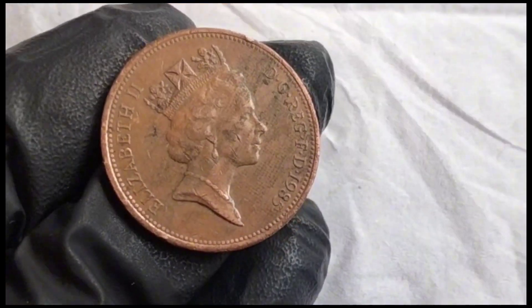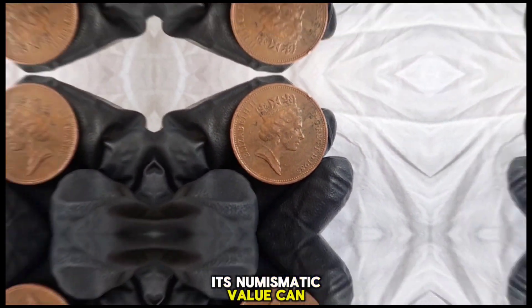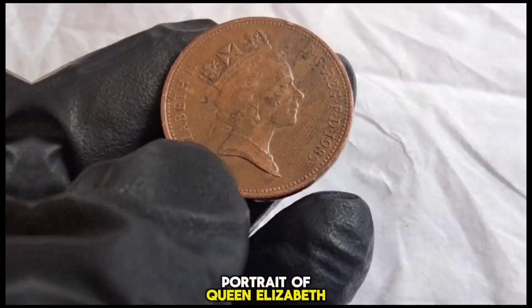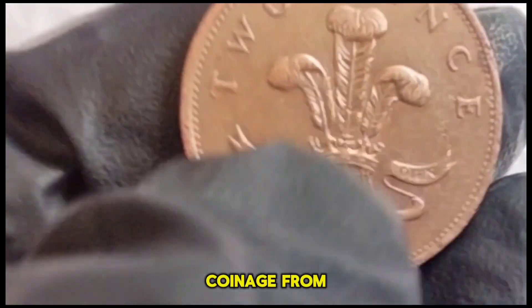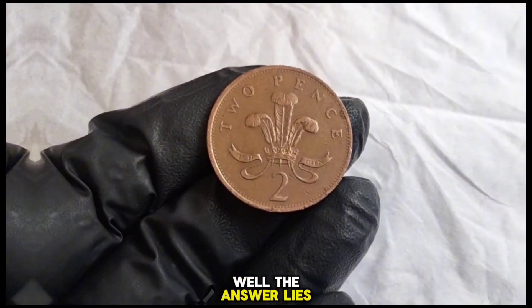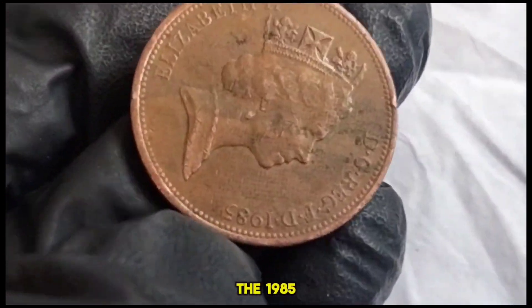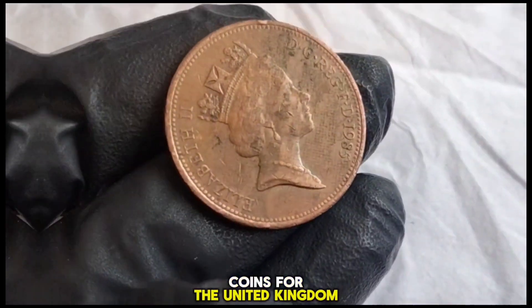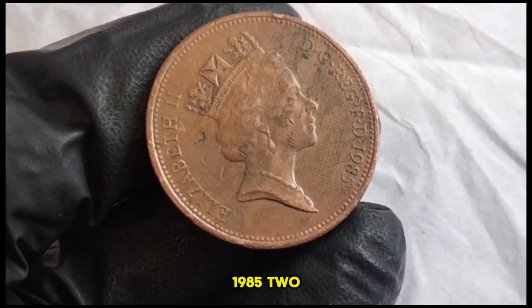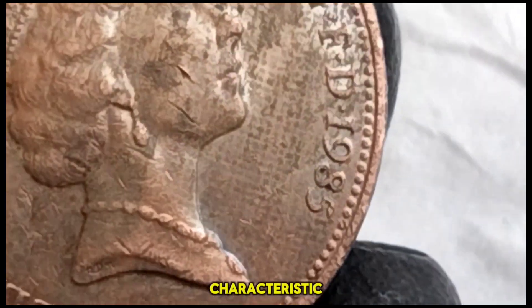The 1985 two new pence coin holds a special place in the hearts of collectors. While its face value is merely two pence, its numismatic value can vary significantly depending on its condition, rarity, and demand. Designed by renowned sculptor Arnold Machin, the obverse features a right-facing portrait of Queen Elizabeth II — the second portrait, used on British coinage from 1968 to 1984. Coins are often minted in advance and the same portrait design may be used for several years before being updated. The 1985 two new pence coin was struck at the Royal Mint, and finding one in pristine condition can make it highly sought after among collectors.